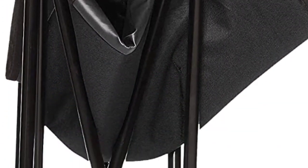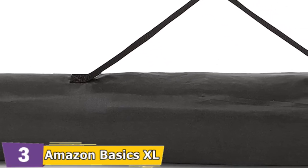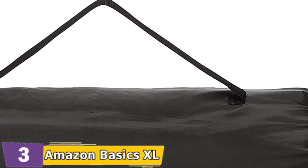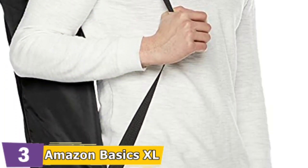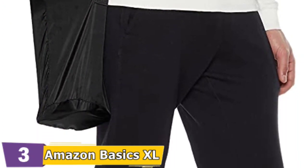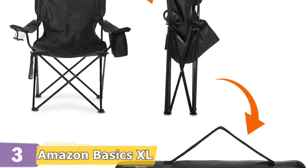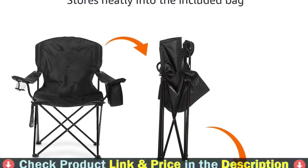This chair comes in three style options, including a padded XL version that will comfortably accommodate a variety of body shapes. While the two padded models are generally a bit more comfortable, the mesh version is a bit more breathable and quick drying. The Coleman Cooler Quad is similar to the Amazon Basics Chair, so you might consider buying whichever chair is on sale. Bring your own comfortable seating to campgrounds, beaches, sporting events, concerts, and other outdoor activities.